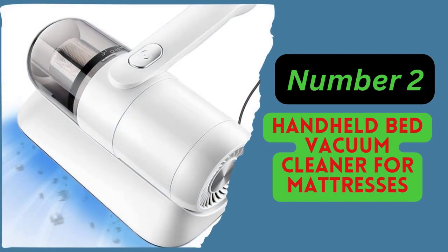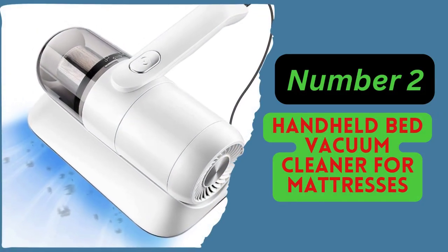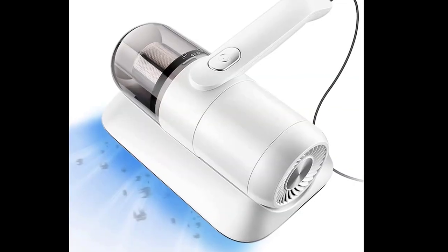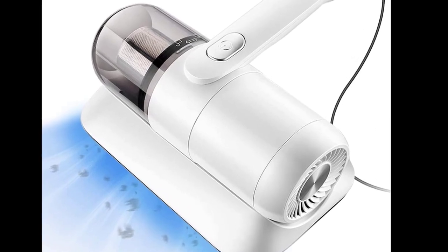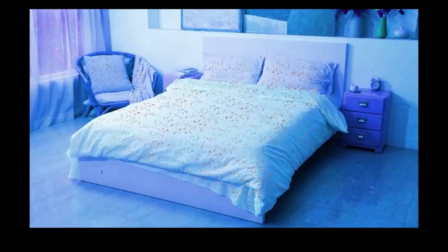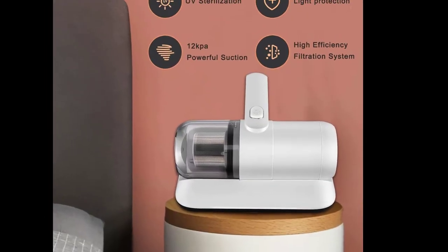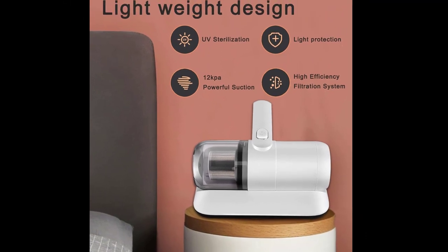Number 2: Handheld Bed Vacuum Cleaner for mattresses, pillows, blankets, upholstered furniture and other fabric surfaces. It creates a cleaner environment to breathe and sleep and meets your various cleaning needs. This is a powerful and lightweight bed vacuum cleaner, weighing only 3 pounds, yet with an amazing 12 kPa suction power.